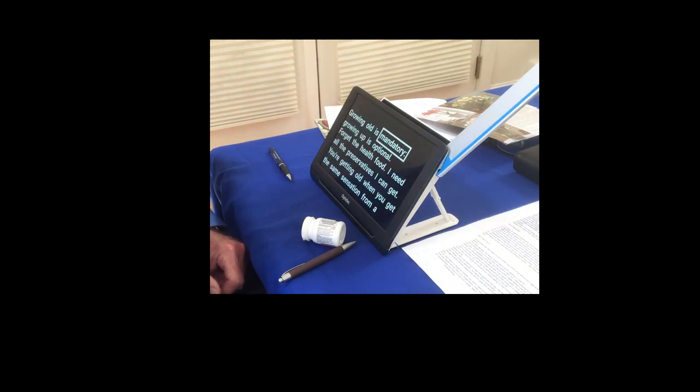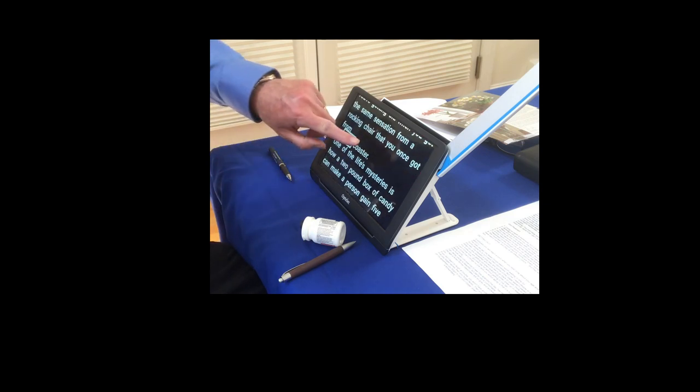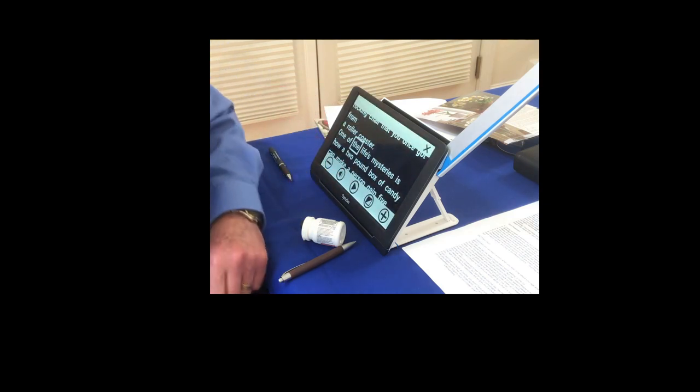"Growing old is mandatory. Growing up is optional. Forget the health food — I need all the preservatives I can get. You're getting old when you get the same sensation from a rocking chair that you once got from a roller coaster." And then I can pause and play it if I want.